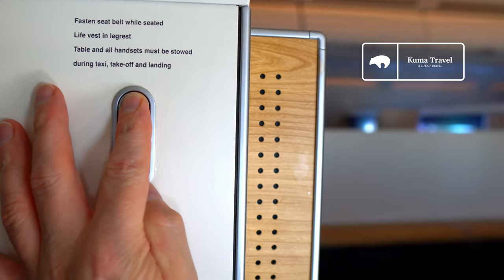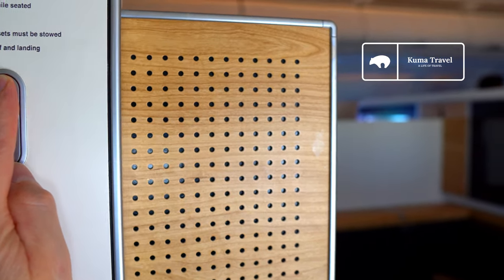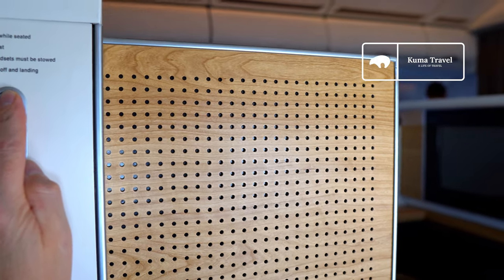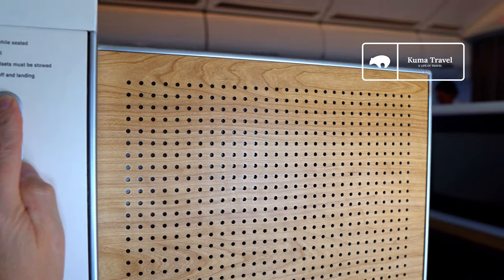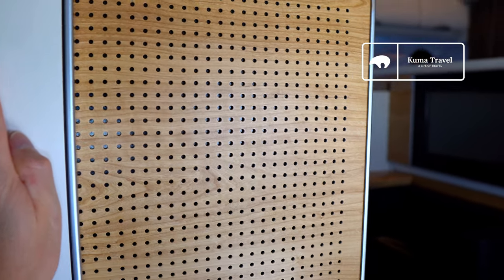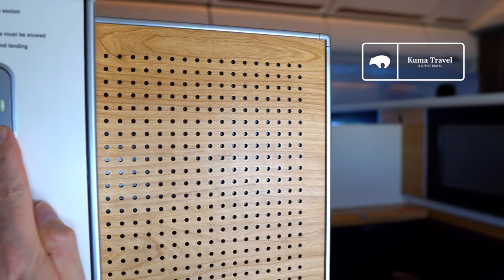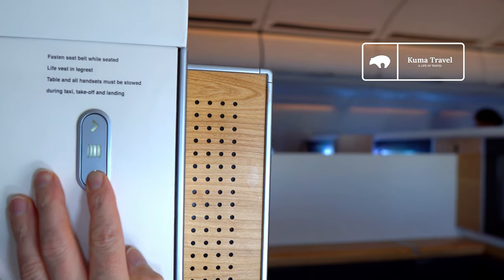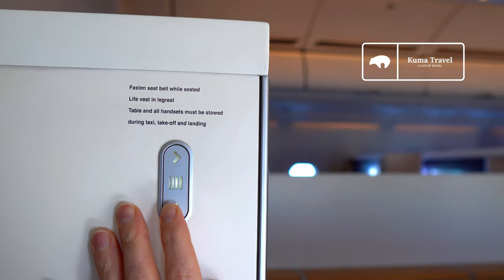Now it's time to check out the rest of the surroundings. The first class seats come with these moveable compartment doors. As you can see, there's a fairly substantial gap — the privacy is only partial; it's not meant to fully enclose you. Comparing that to the 777, which has only about a 1-inch gap and is almost fully enclosed.